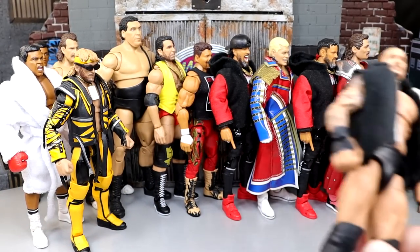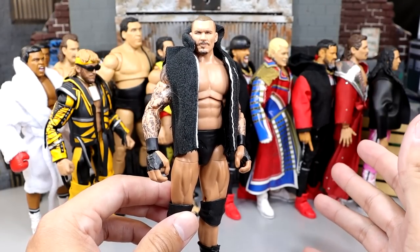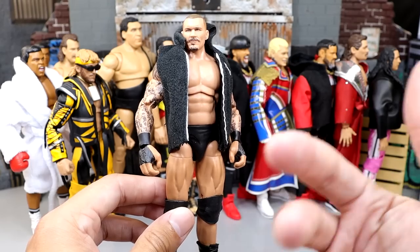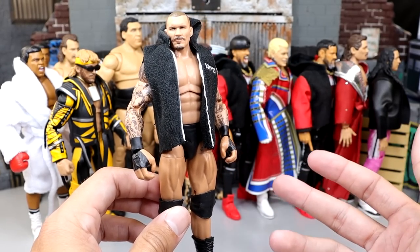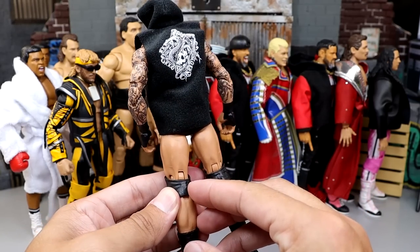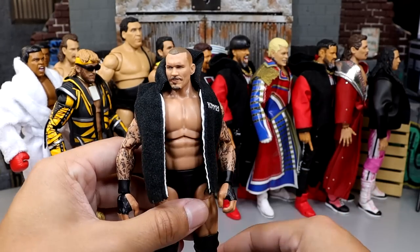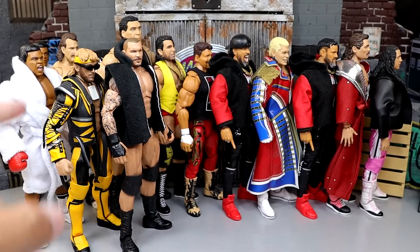Coming in at number four is one of my favorites — Randy Orton's Ultimate Edition. Love this figure. The only things I don't like: they probably could have given him bigger arms and shoulders, and I really wish they'd done a different gear — I don't like the black on black. I love the RK-Bro hoodie, but I wish it wasn't an RK-Bro version and was just a run-of-the-mill RKO Randy Orton. I understand it's a moment in time. I enjoy the figure a lot — I like the new torso even though he's missing a belly button.